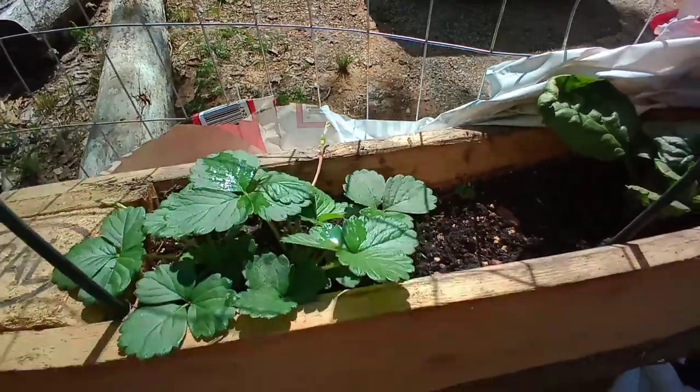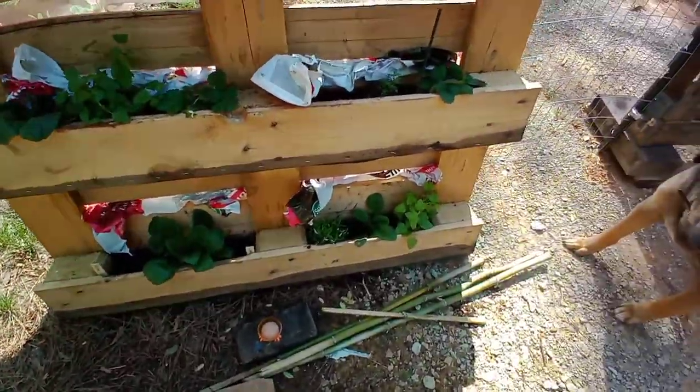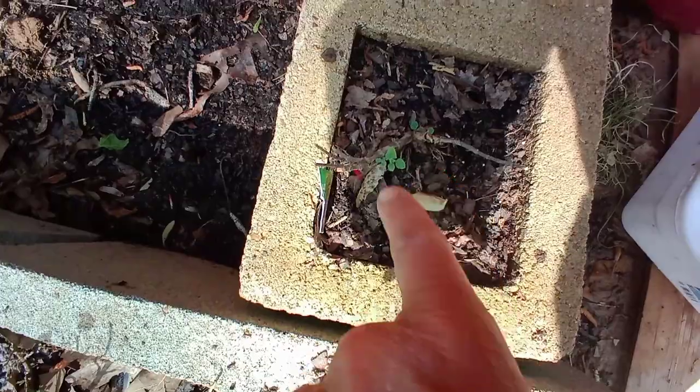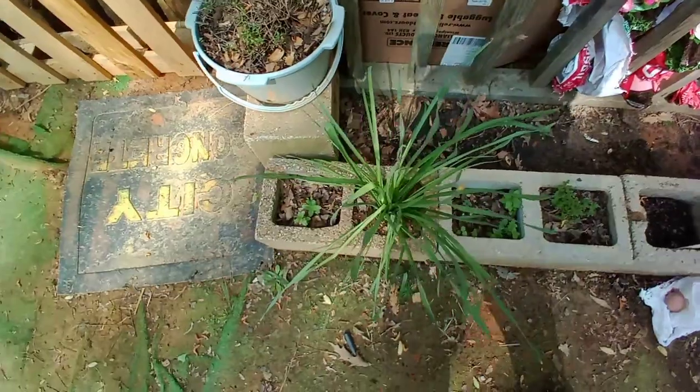Everything in this planter made it great — I'm getting more runners on the strawberries. Look at that spinach, it's looking beautiful, and all of this stuff made it through just fine as well. Look at my sage trying to grow back, and everything here all made it through the night just fine.